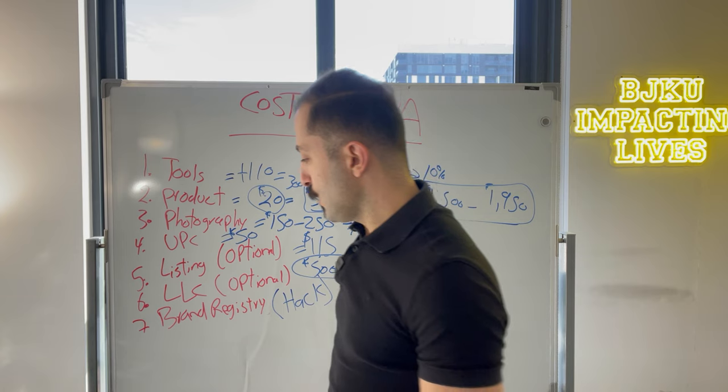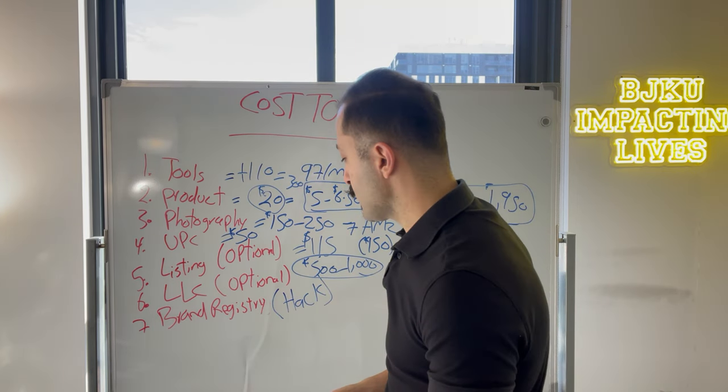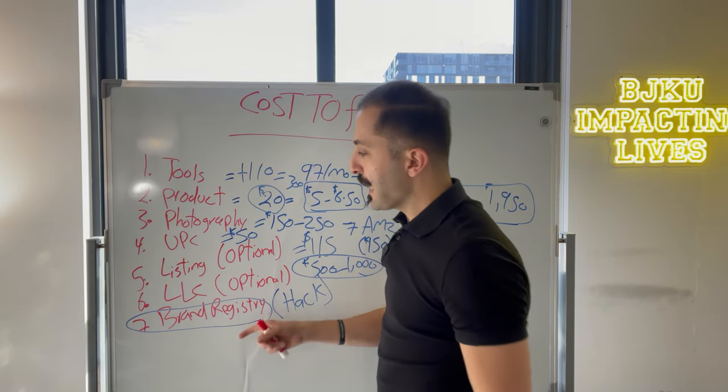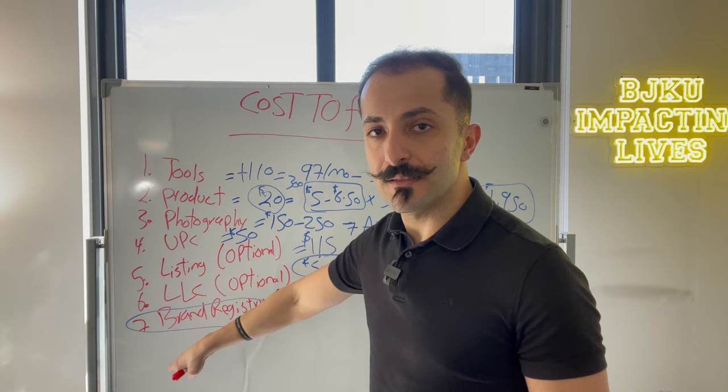Now let's talk about brand registry — this is super important, and I want to spend some time on it. This is the extra thing I wanted to add.